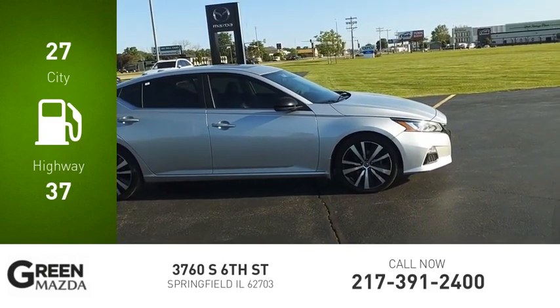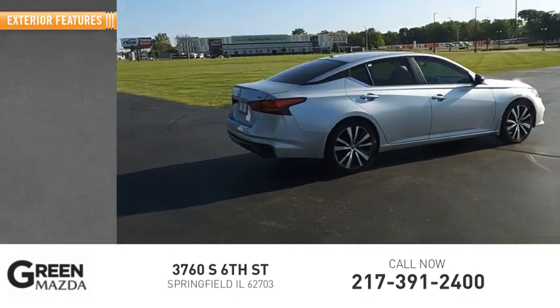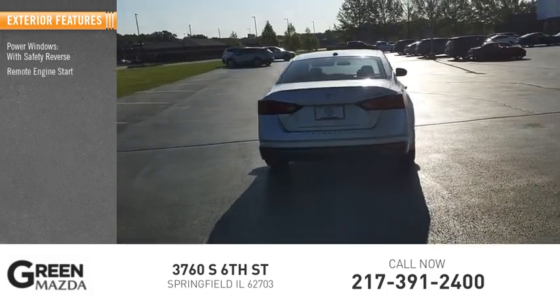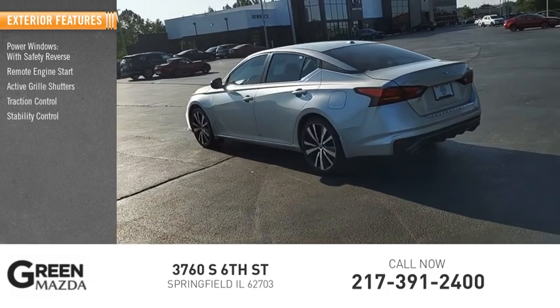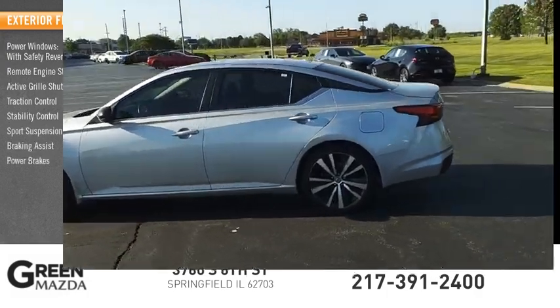This vehicle has less than 95,000 miles. Here are some of this vehicle's great options: power windows with safety reverse, remote engine start, active grille shutters, traction control, stability control, sports suspension, braking assist, and power brakes.